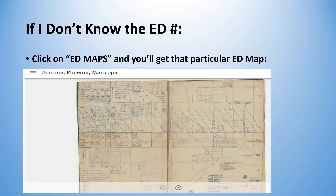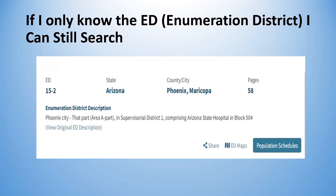If you don't know the ED number, you can click on ED maps and get a particular map by specifying the state and county, and it will bring up the ED maps. I'm showing Maricopa County in Arizona — just a little part of Phoenix. When it only covers part of the area, there might be eight or ten maps. You can also search if you only know the enumeration district number — for example, ED 15-2 in Arizona, Maricopa County, town of Phoenix.